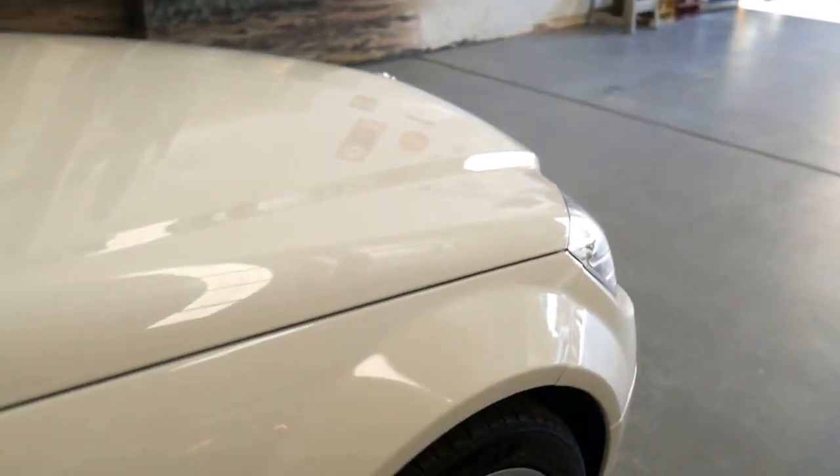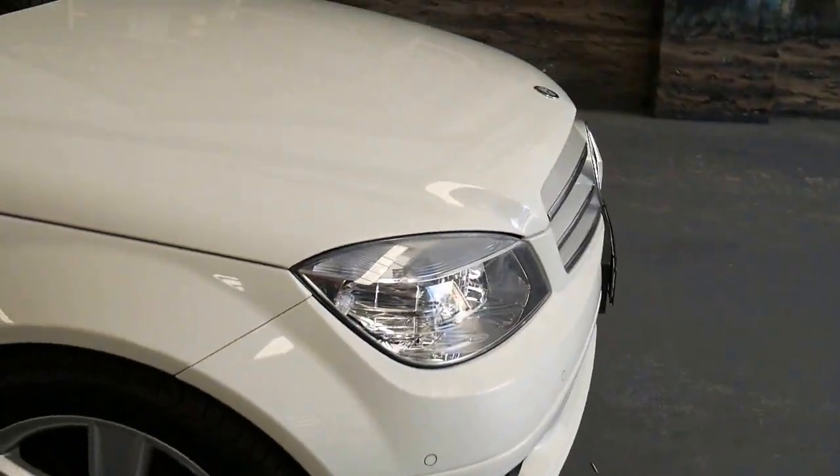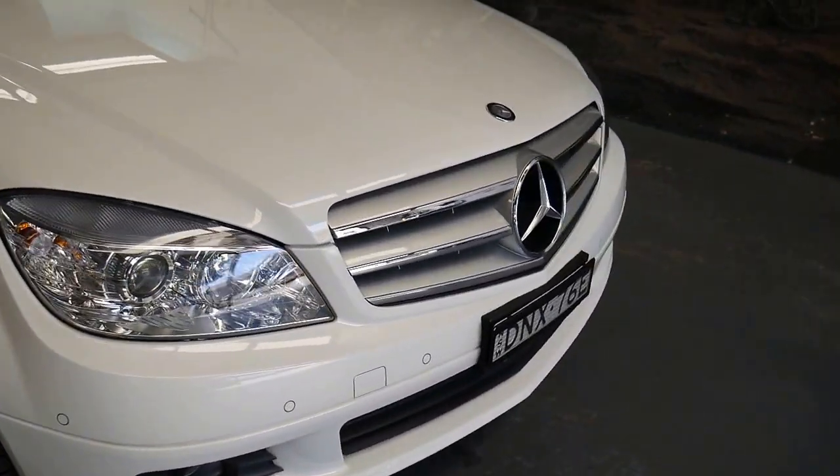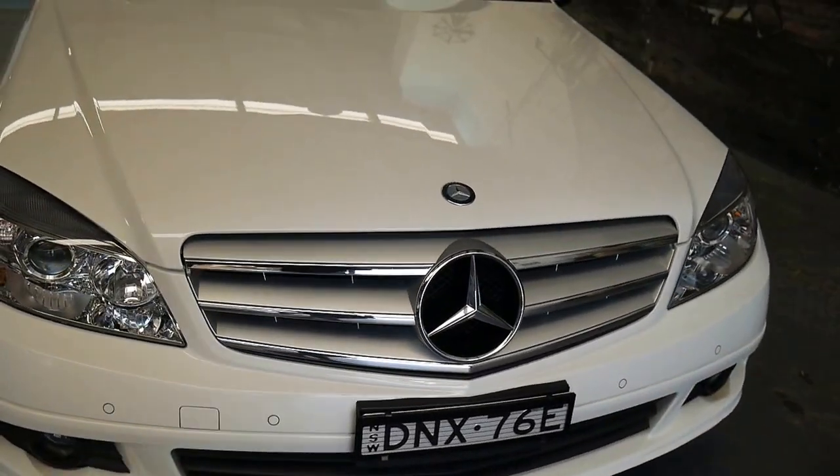You've got to be a bit careful of cars that haven't been serviced with the correct oil and haven't been to Mercedes. Timing chain issues and things like that can be a problem. This car is perfect and we're open to any inspection that you like. We will be getting a roadworthy certificate as part of the sale.